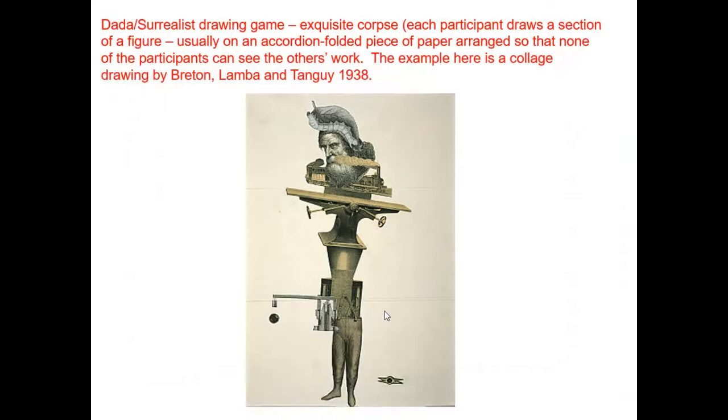The Dada and Surrealist artists invented a game called the Exquisite Corpse — it's a good thing to do in quarantine. In the visual version, you can see where the piece was folded. The first person creates the head, folds the paper leaving a little bit showing; the next person adds the torso to the waist, then folds it again; the last person adds the legs. You end up creating something that looks completely ridiculous but is somehow connected.